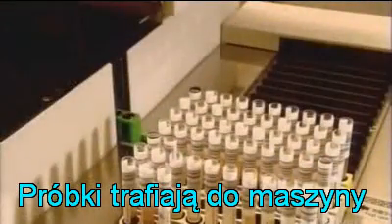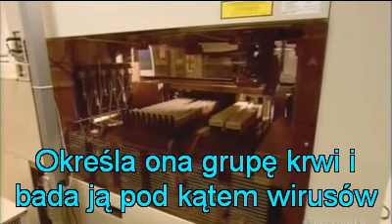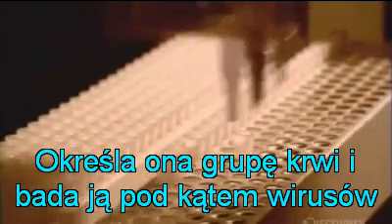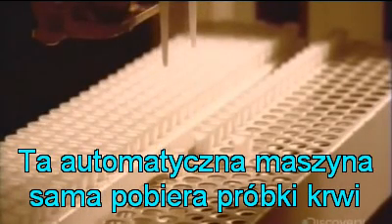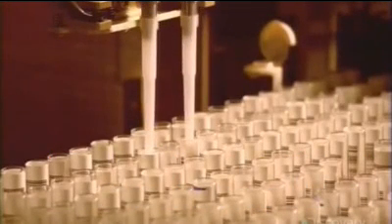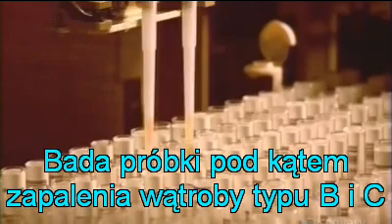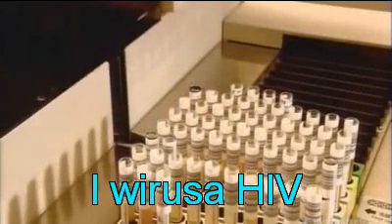The donor's blood samples then go to the lab, where they determine the blood type and test for infectious diseases. This high-volume, high-quality blood testing machine is unique to the blood banking world. Fully automated, it helps ensure the safety of the blood supply by testing donor samples for things like hepatitis B, C, and HIV.